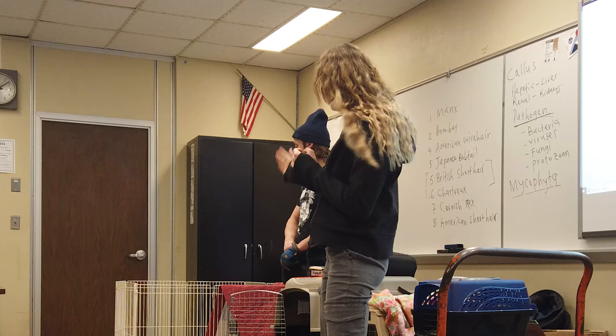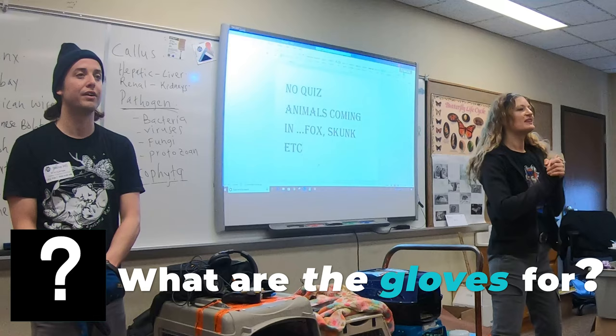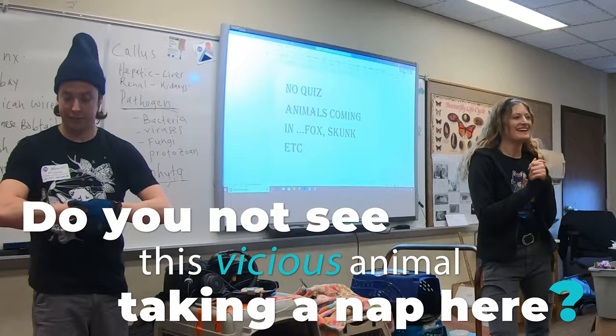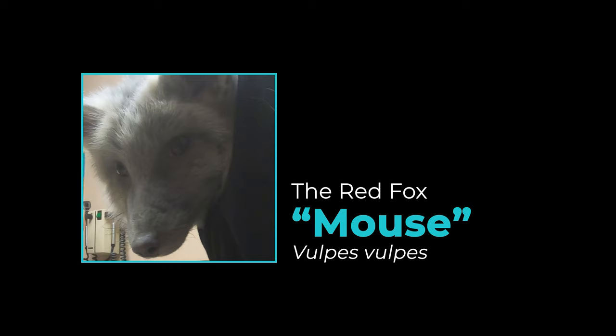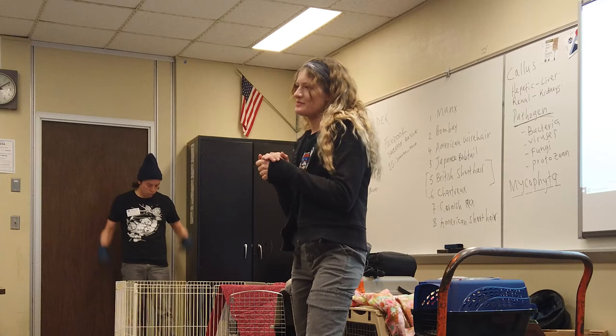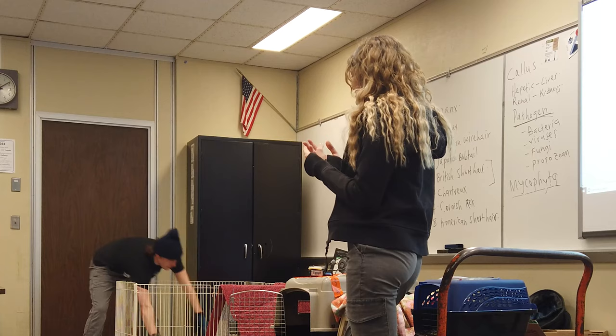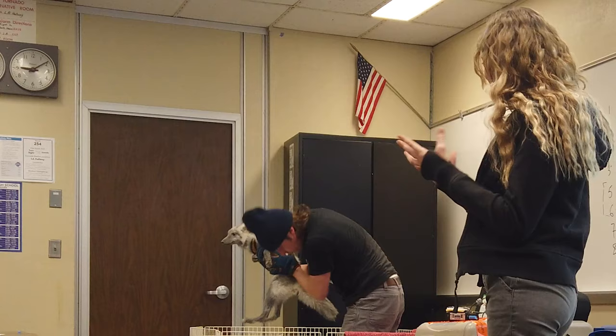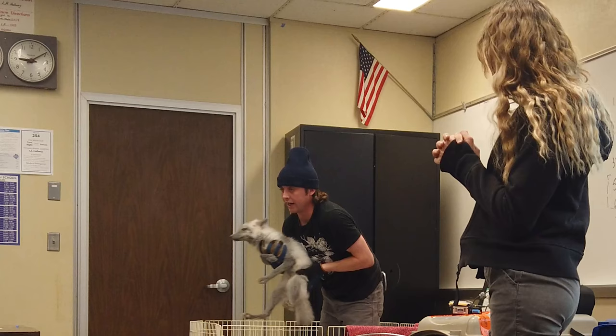Next we are going to introduce our fox over here — Mouse. She is a fur farm rescue. When we rescue animals from fur farms, they're often giving these animals to us because there is something wrong with them. This little fox over here — she's what they call anemic. She's underweight, her fur quality is bad.